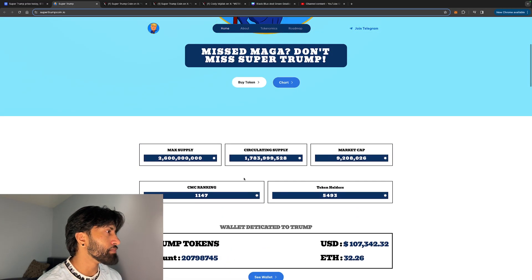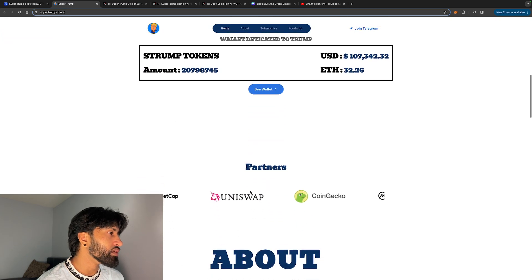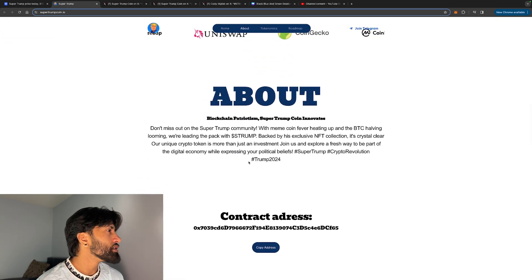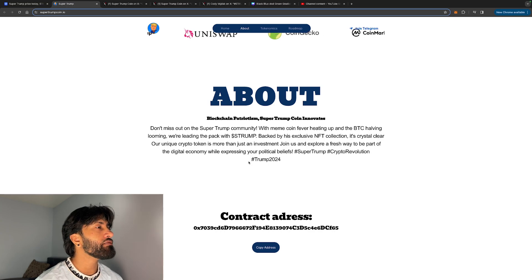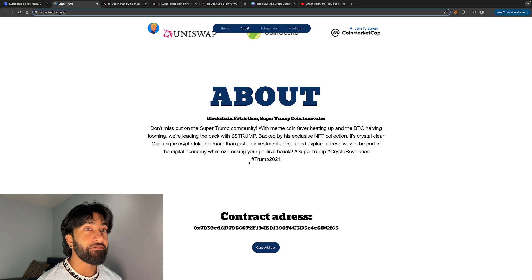Here are the tokenomics: max supply 2.6 billion, circulating supply 1.7 billion, and a market cap of 9 million dollars. Token holders are past 5,000, which is very bullish. With meme coin fever heating up and the BTC halving looming — about 15 days away — don't miss out on Super Trump.